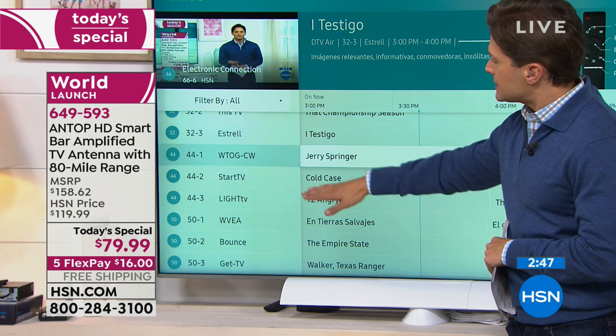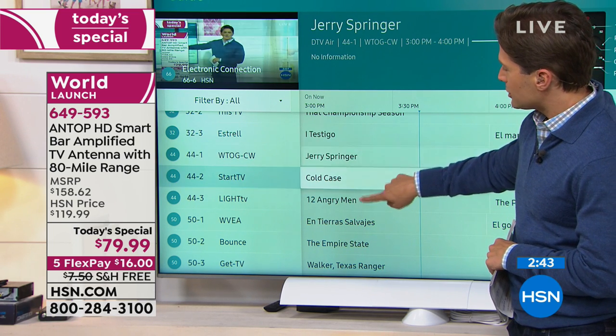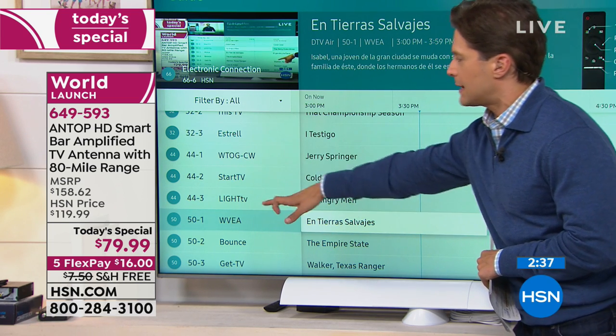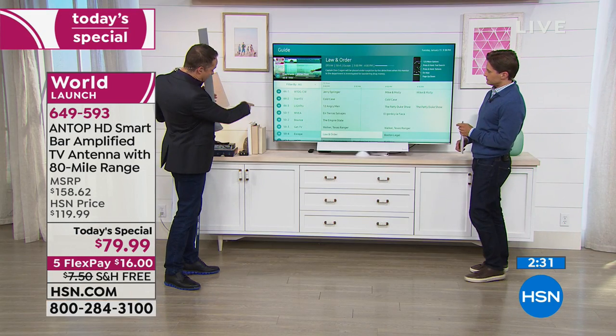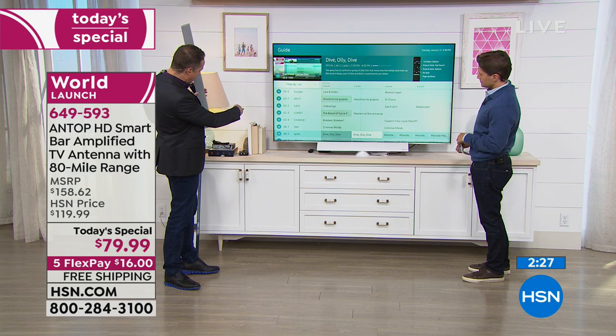Keep in mind it is a limited list because it doesn't give you what's called the sub-channels. Like right here, channel 44 is actually playing Jerry Springer, Cold Case, and 12 Angry Men — not just one. If you go to the FCC site it would just say one channel. So you can count on two or three channels per channel — some we're getting four. On channel 50 we got four, on 62 we got four, and on 66 as well.